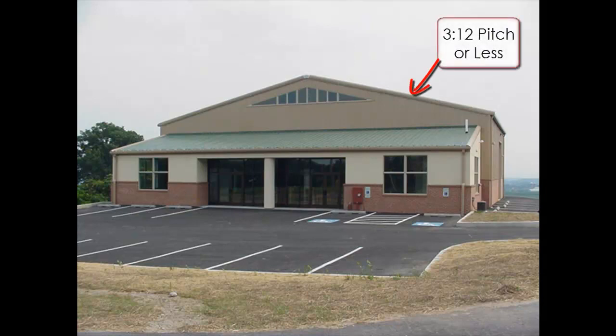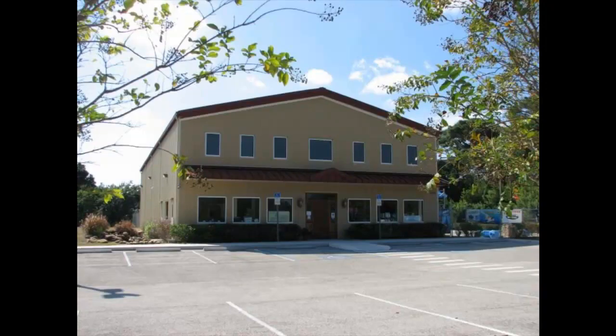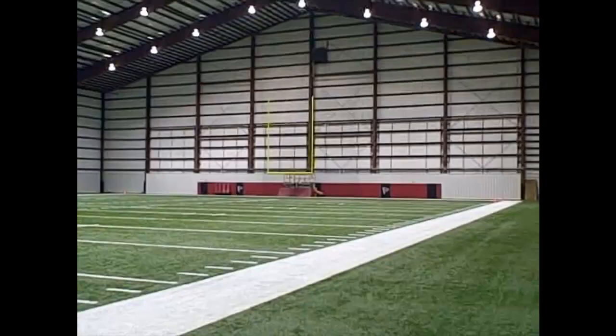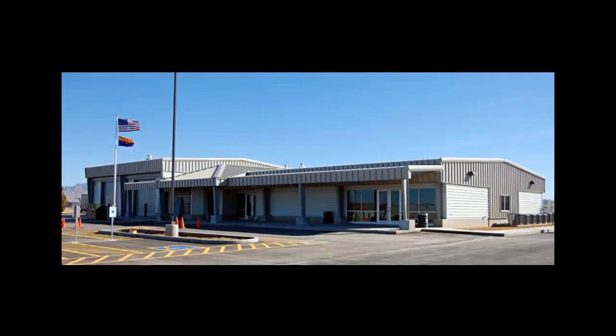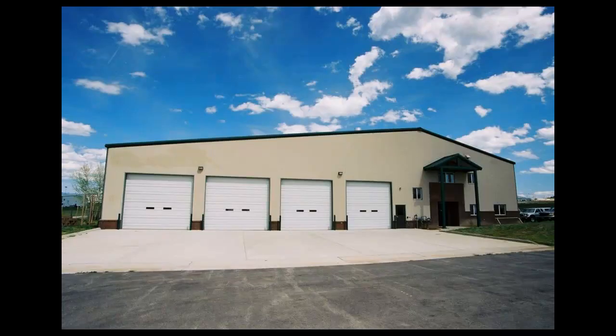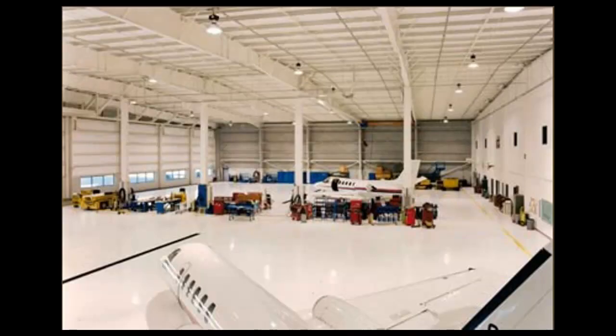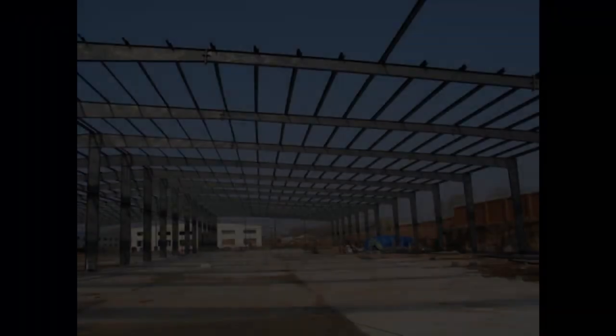Pre-engineered buildings are typically characterized by low-sloped roofs and metal roof and wall skin. These buildings have a wide range of uses, but because their sloped roof system allows for larger clear spans, the most common applications are warehousing and auto repair facilities, where columns within the floor space would be a problem for maneuverability.